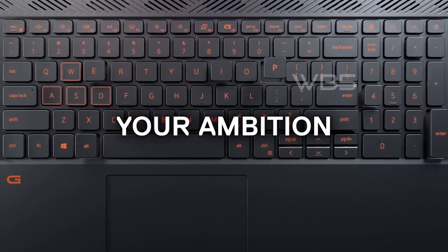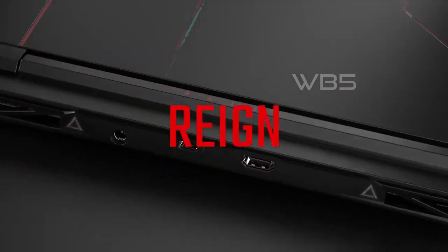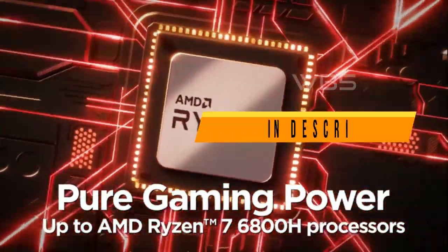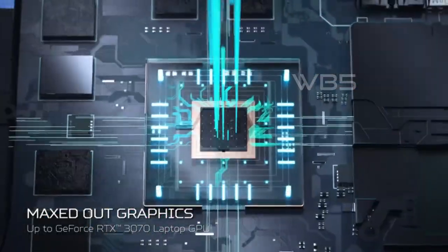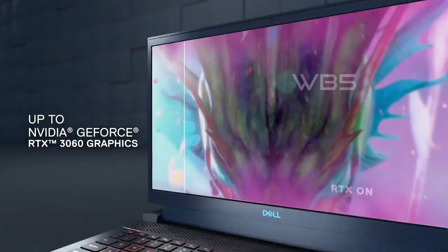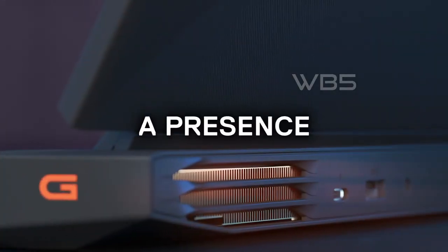We have researched the information and features of each laptop and ranked them based on their performance, design, battery life, and price. If you are interested in any of these laptops, you can find the links to them in the description below. So without further ado, let's get started with our list of the 5 Best Budget Gaming Laptops of 2023.